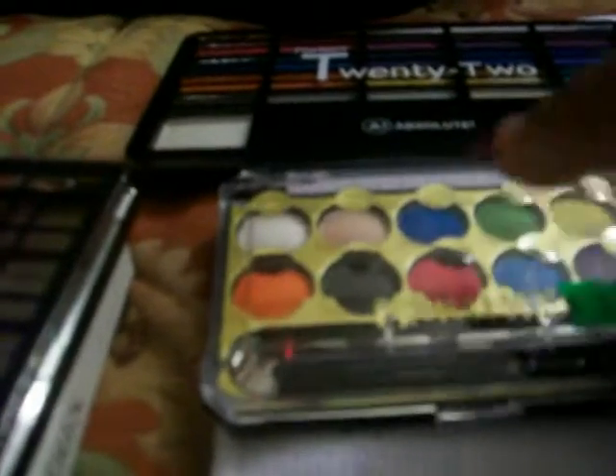Then I bought some NYX lip gloss right there, and the name of it is Bronze — I purchased that. I purchased one more and they were $1.99 each. This one is called Soap Opera Queen, and I purchased that one too.